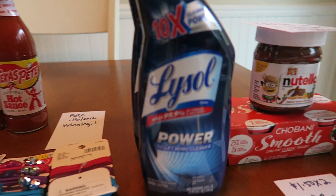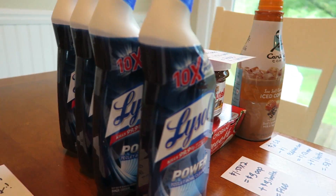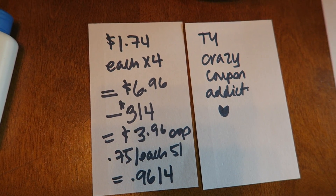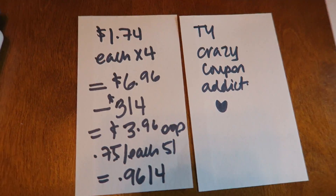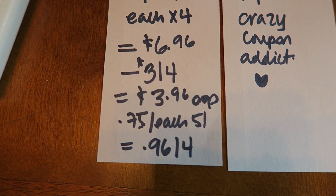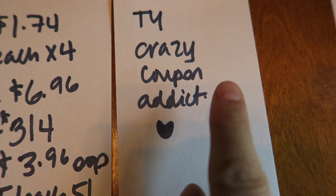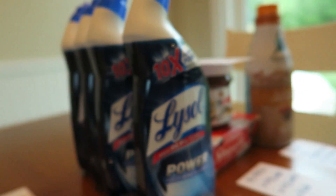And then I picked up four Lysol Powers — it has to be the 10 times power. There's a method to this madness. They were $1.70 each for a price point of $6.96. I used that $3 off of four coupon — it's a hang tag coupon found on the toilet bowl cleaners, comes in a book with about $7 worth of coupons. I paid $3.96 out of pocket. Checkout 51 is giving $0.75 back on each, so that's $3 for all four — making it $0.96 for four of them. Very big special thank you to Crazy Coupon Addict, who sent me a message about this deal and also made a video about it.